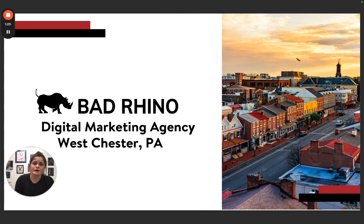If you have any more questions about user-generated content or anything else digital marketing related, please don't hesitate to reach out to us at Bad Rhino in Westchester.